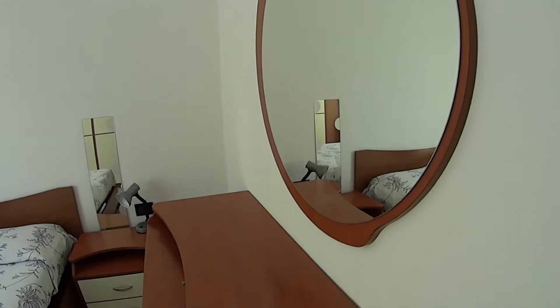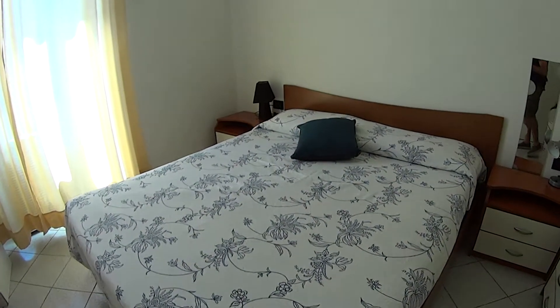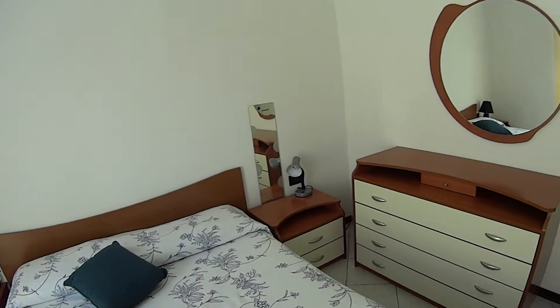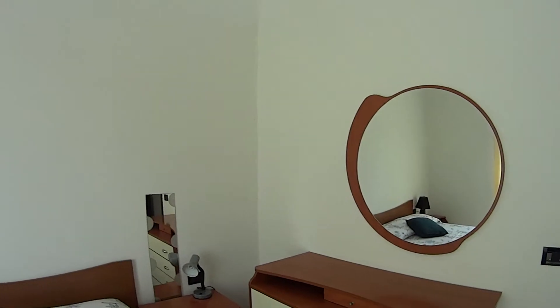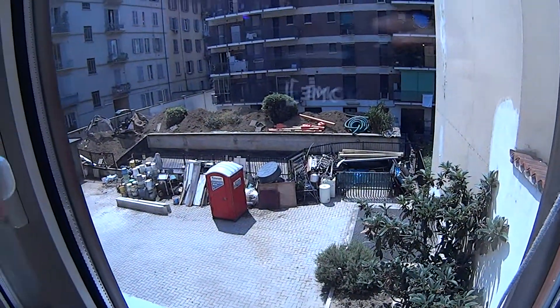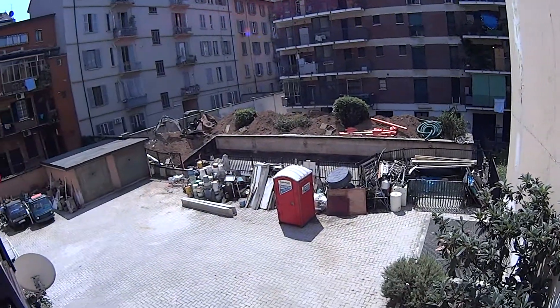As you can tell, the apartment is fully furnished with a very nice classic style. The bedroom comes with a spacious double bed. The dresser features a round mirror on top of it. We do have a lot of natural light coming in from this tall window, which is overlooking the interior courtyard of this residential complex, for which we also have a reception service.